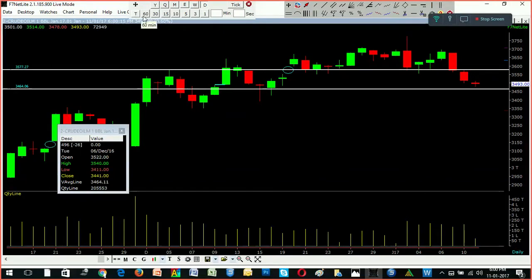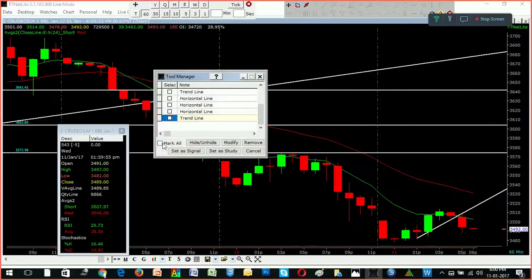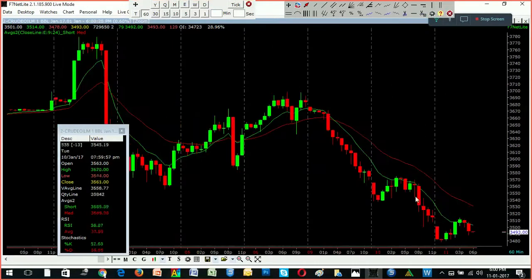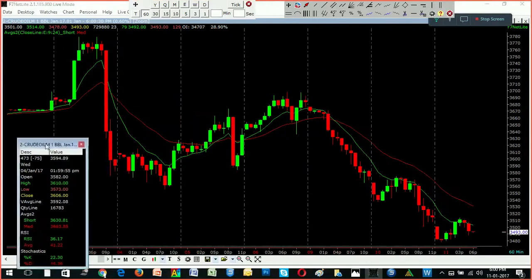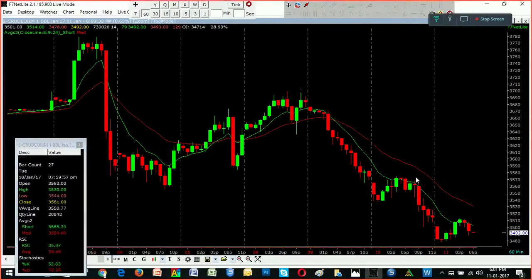If you go to this price level, you will be able to get the price level. Let's look for a trend — let's look for a downtrend. Now we see a downtrend.